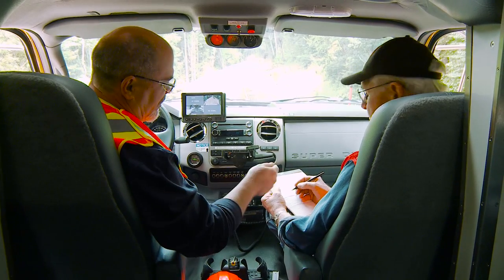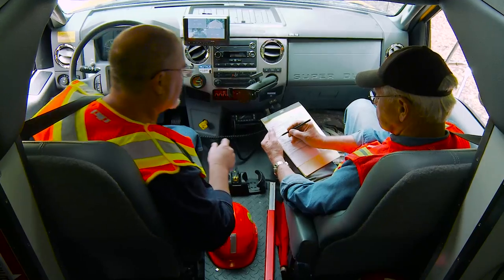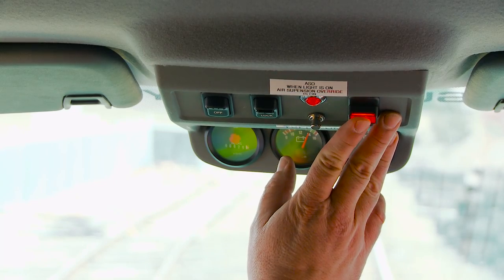Our final step before heading out is a track limits review. This lets us know how much of the track we'll be inspecting for the day. With all our safety checks complete, it's time to start our inspection.